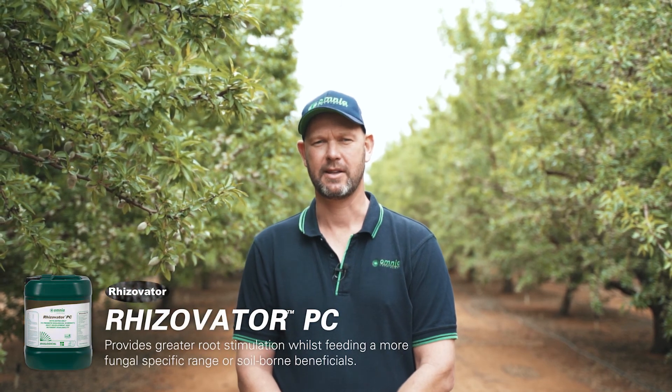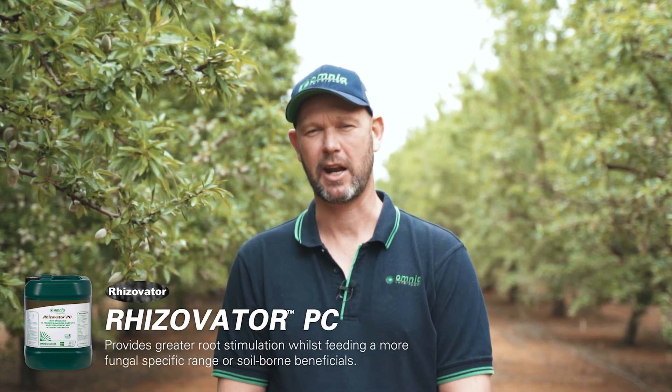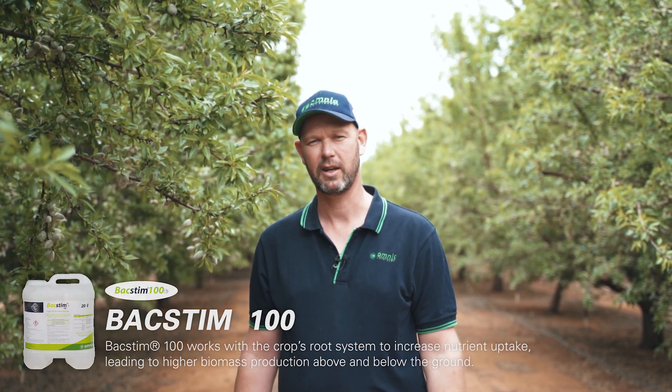Rhizovator PC has been giving us great results in trees and vines. This product works by stimulating the roots as well as holding nutrients in the profile. When combined with our five-strain bacillus product, BACSTIM 100, results in both trials and commercially have been excellent.